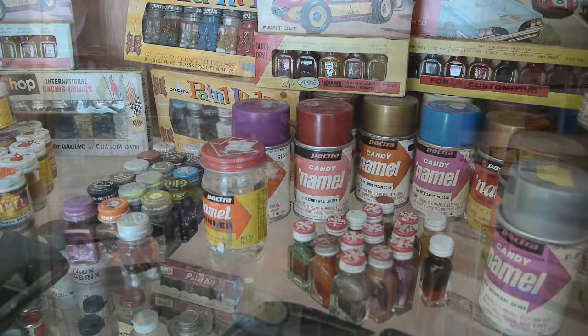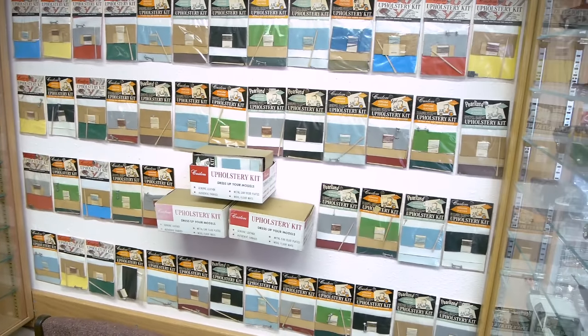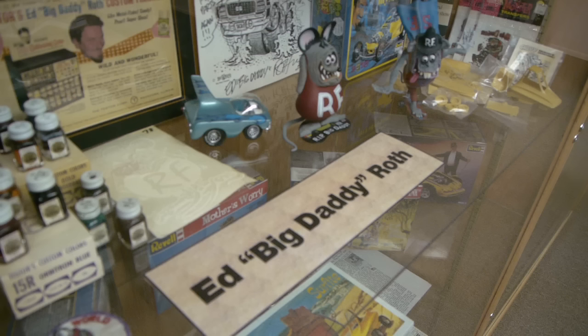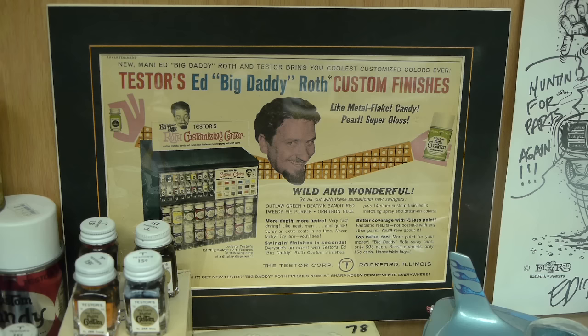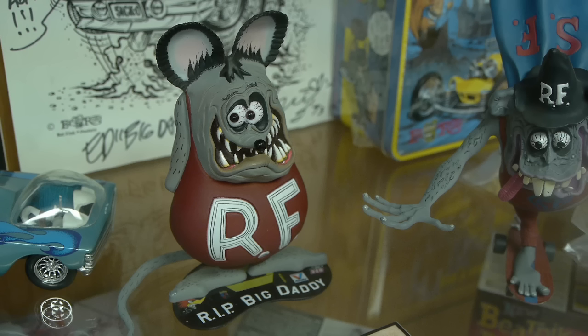The museum has a lot of cool artifacts from the 1960s — the kind of stuff you would have found in hobby shops back then. Here's the Ed Big Daddy Roth department with Rat Fink and some of the other cool products by Ed Roth. Karen and I owe a lot to Mr. Rat Fink — he's the one who introduced us. And hey, now we're married.